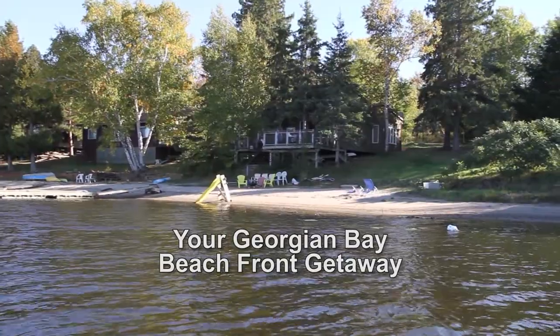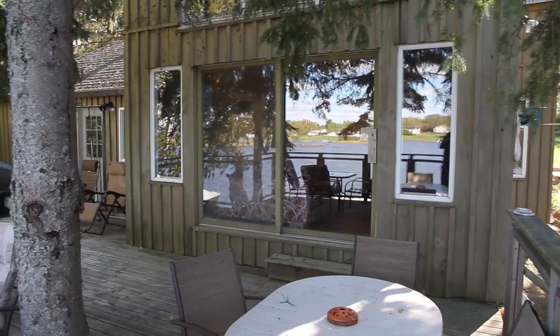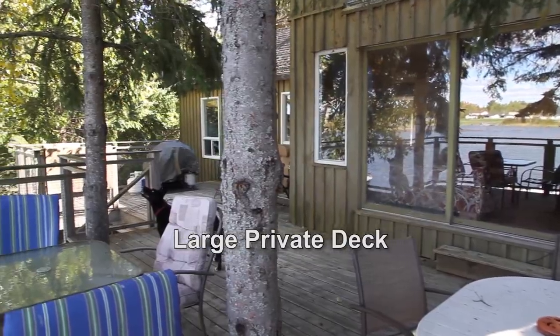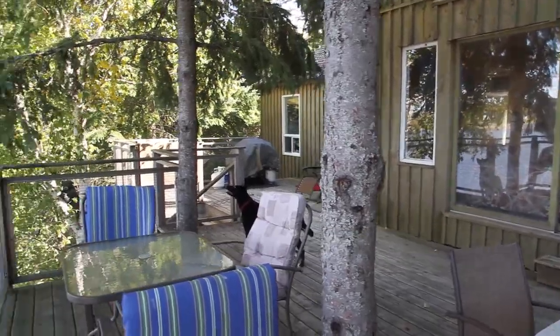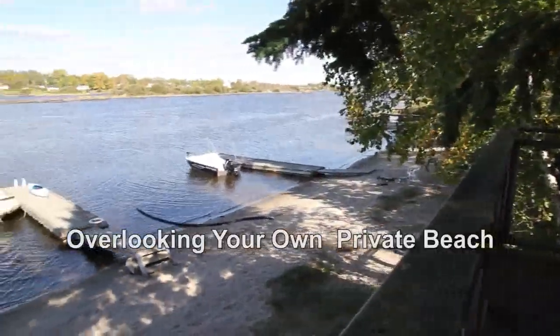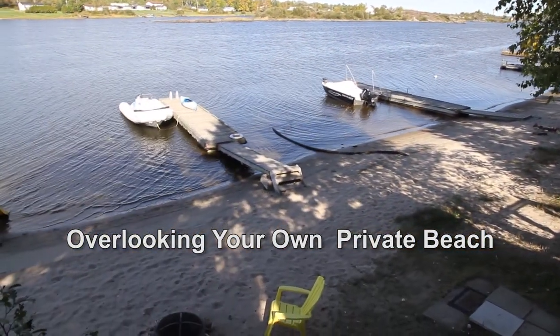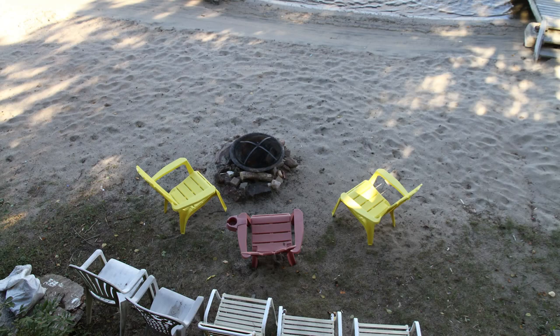This neat, clean and well-maintained three-bedroom cottage offers some great features to make your family vacation a special one. A large deck has two mature trees growing through it which offers shade and privacy overlooking the protected waters of Bing Inlet. On the beach is your own fire pit and private dock.